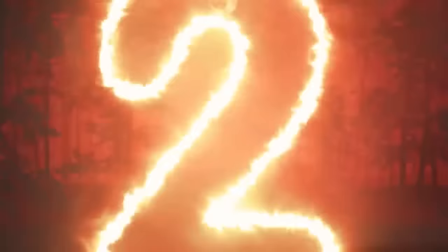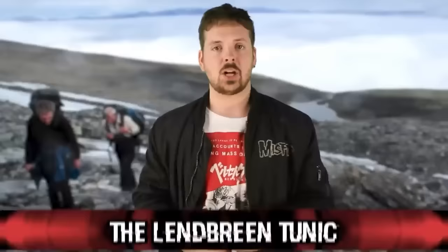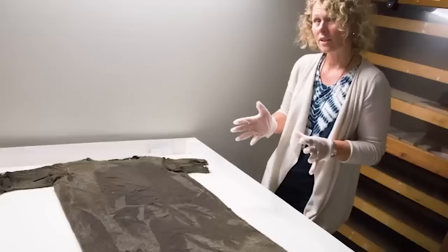Coming in at number two: the Landbrin Tunic. In 2011, during archaeological excavations in Landbrin, Norway, this ancient piece of clothing was discovered — a remarkable find revealing more about ancient Norse clothing and textile techniques. The Landbrin site in the mountains of Norway was once frequented by travelers during the Roman Iron Age, approximately 300 to 500 AD. Because of the ice and snow in the region, many artifacts including textiles have been incredibly well preserved.